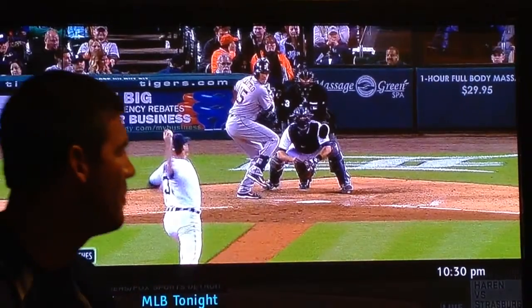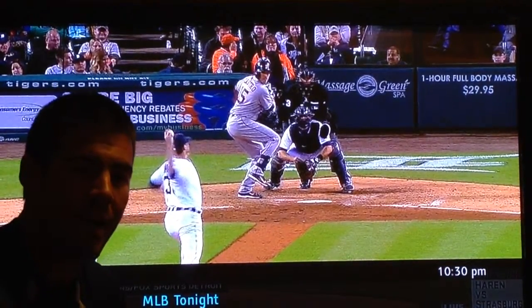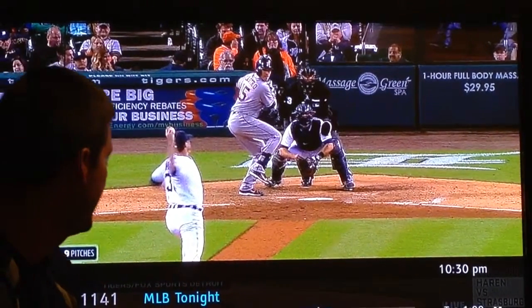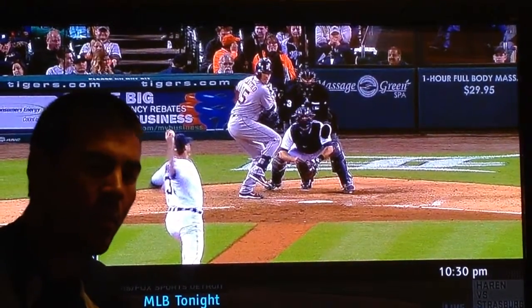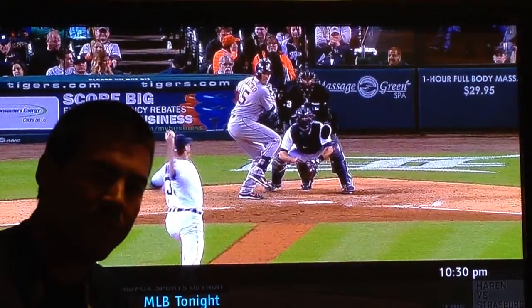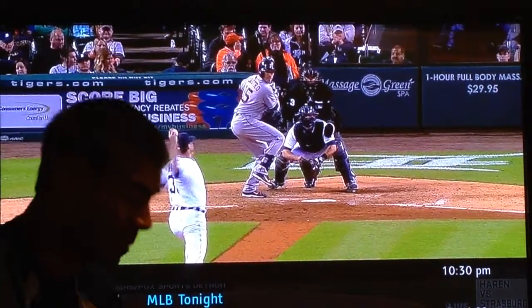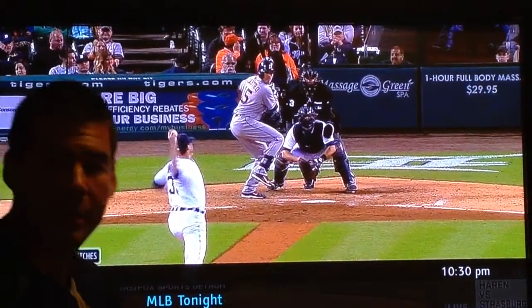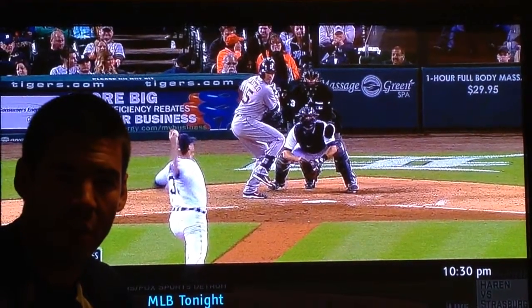Here we have an example of another top of the ninth close game. Avia is catching, Joe Nathan is pitching. It's an 0-2 pitch. So as an 0-2 pitch, the runner on first probably is thinking maybe ball in the dirt — I'm going to try to go. The catcher knows it's going to be in the dirt because that's what he's asking for: curve ball in the dirt, 0-2.